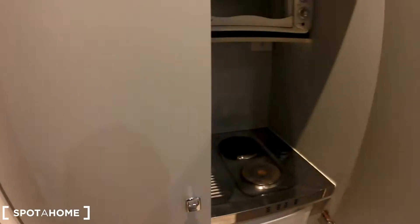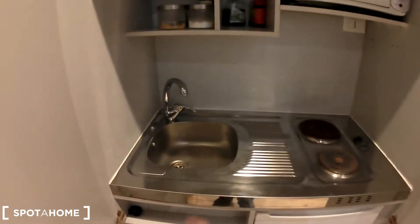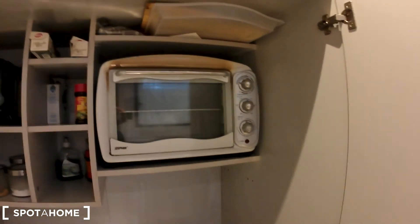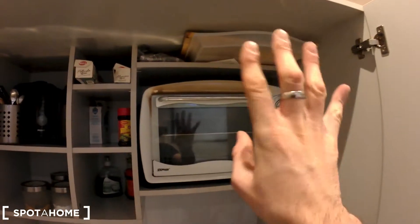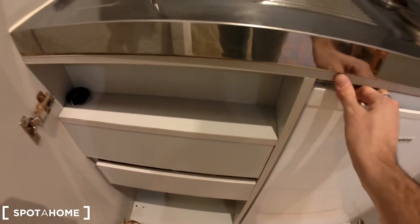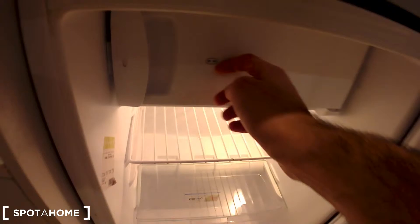Let's check the kitchen corner. You have a sink, an electrical stove, and an electrical oven — not a microwave oven, just a regular oven. And there's other space to store everything you need, along with the fridge.